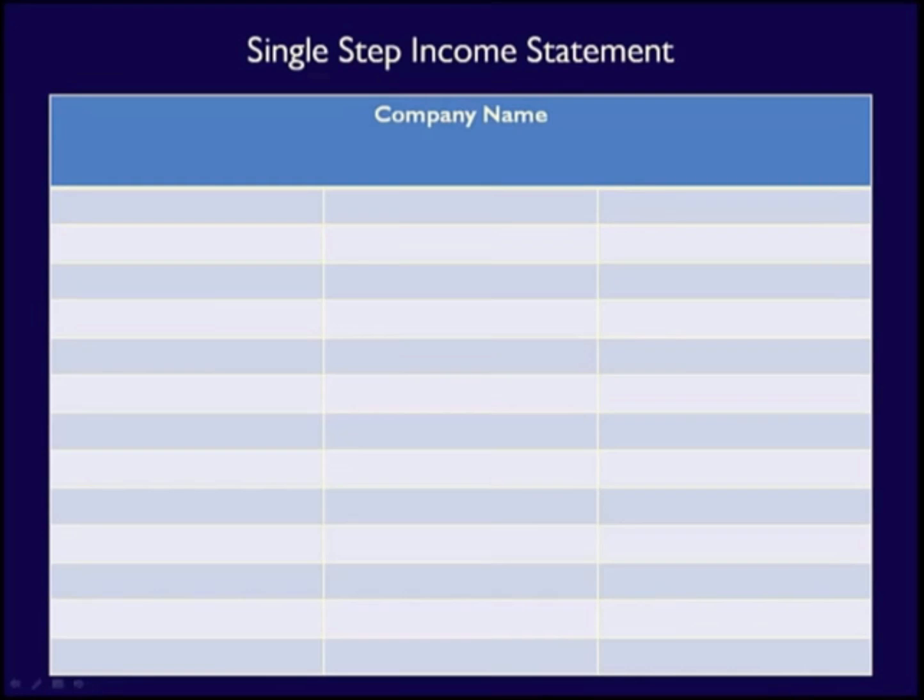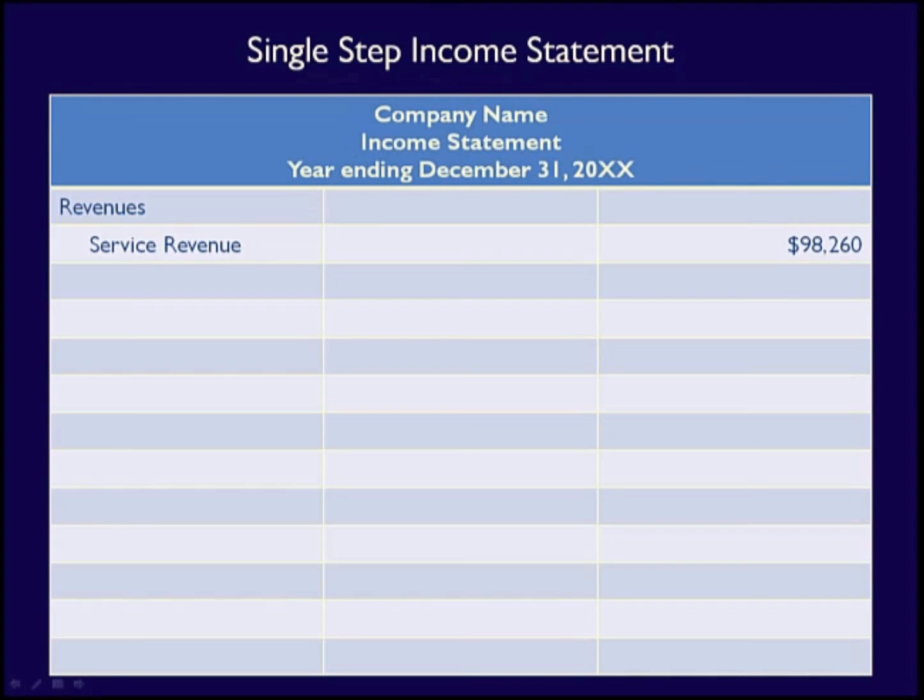The format of an income statement is important. The heading must always include the company name, the title of the financial statement, and the time period covered. Then revenues are listed first. If there are multiple revenues, you must list each different type individually and then show a subtotal called total revenues. Generally, revenues are placed in order of magnitude — from the highest amount to the lowest — because highlighting the larger sources of revenue first makes the information more understandable and increases clarity.